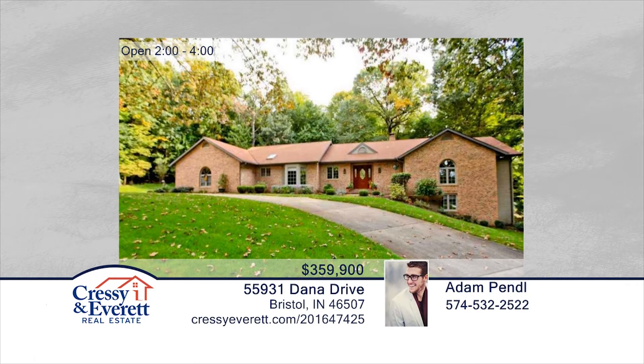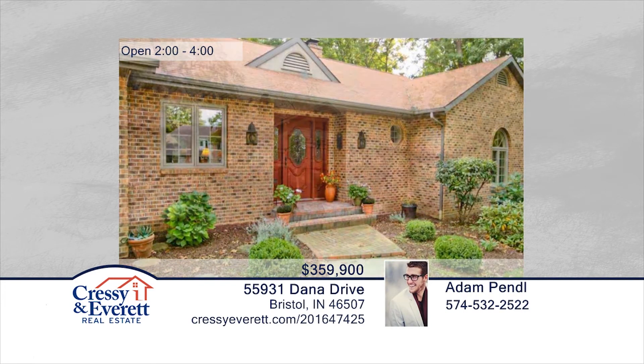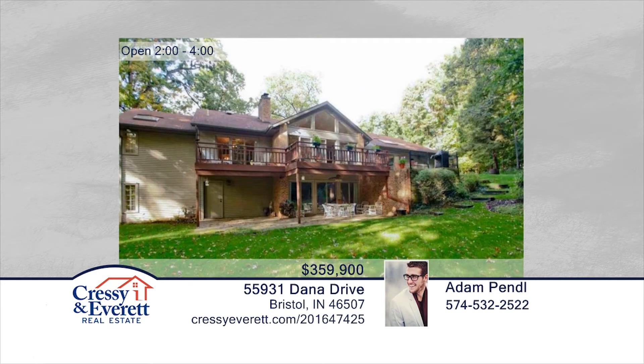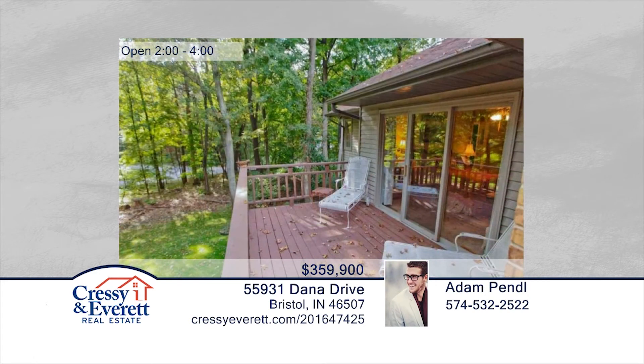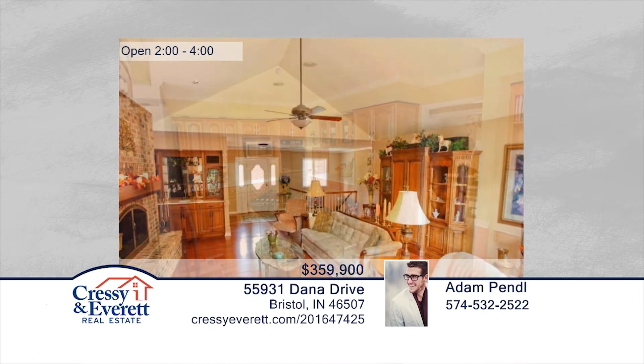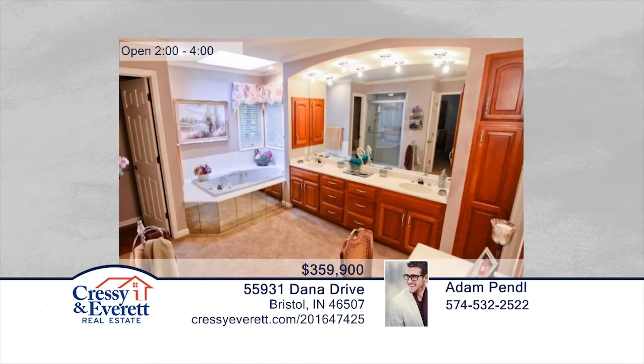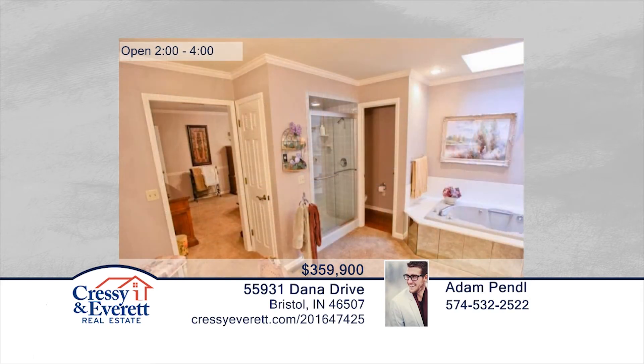Look no further — your dream home is here. This beautiful three-bedroom, two-and-a-half-bath walkout ranch sits majestically on a large private lot. It has loads of outdoor entertaining space, including a large deck off the kitchen that wraps all the way around to the master suite. This home boasts a charming living area with vaulted ceiling and so much more. Don't let this one pass you by. Contact Roger and Adam Pendle to schedule your private showing. For more information, log on to CressieEverett.com.